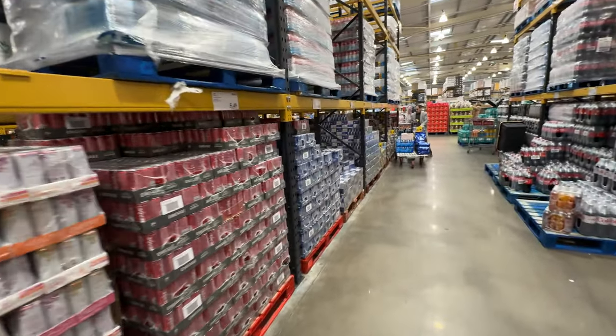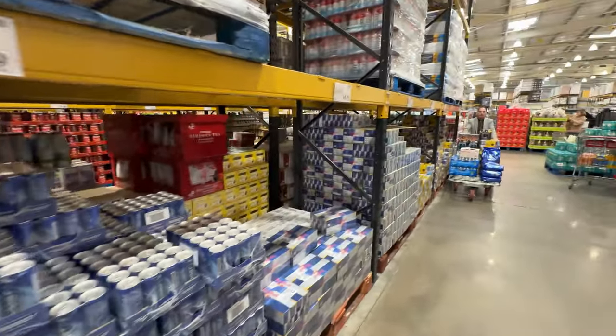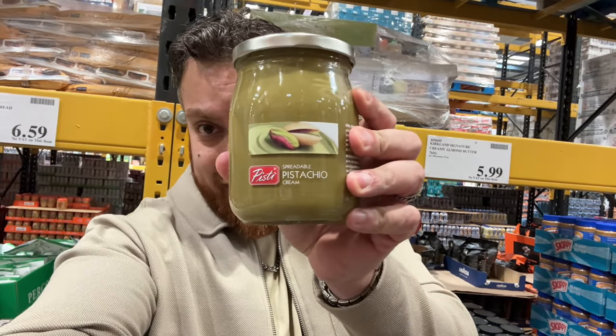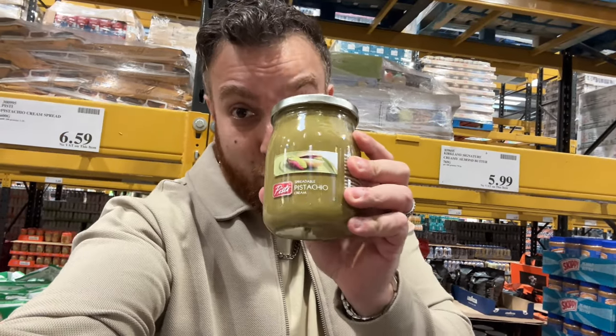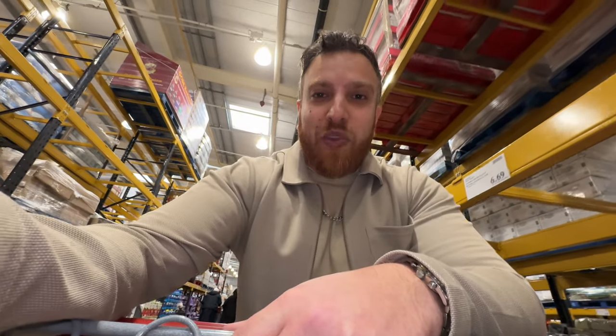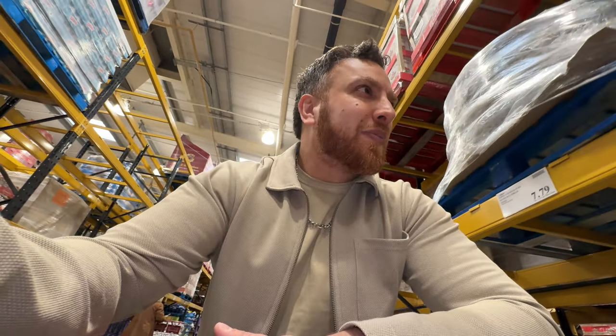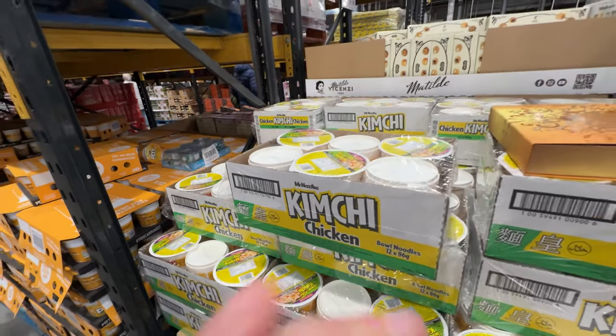Obviously boycotting Monster, but they do have an alternative - not Red Bull, Boost. And this is trending right now: the pistachio ting. People are loving this. I've never had it though - it's like seven pounds so we're not going to get that.